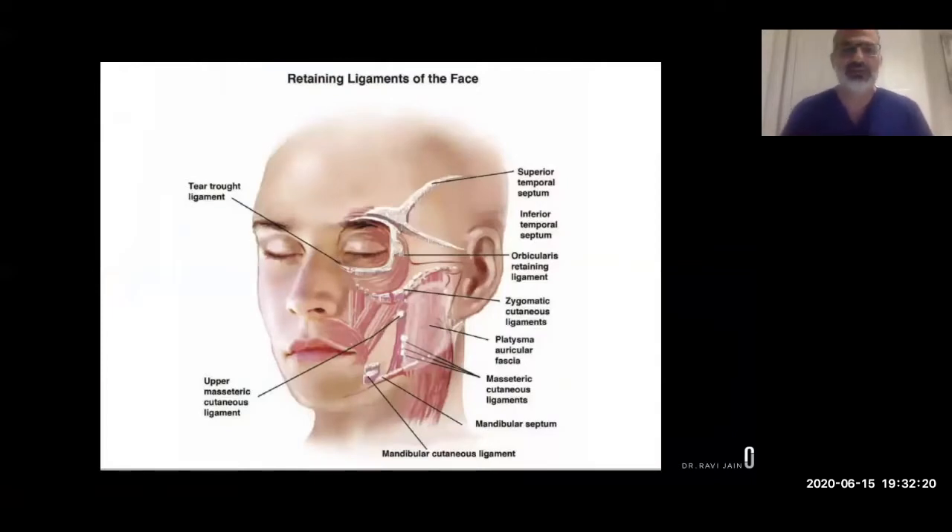What does the Infinite Thread Lift address? This anatomical diagram shows what happens when the face starts to drop. The retaining ligaments — the orbicularis retaining ligament around the eye, the cutaneous ligaments around the cheekbone, the masseteric cutaneous ligaments supporting the jowl, and those supporting the corner of the mouth — all start to soften with time. They aren't as tight as they were in our 20s, and that is why the face starts to sag.